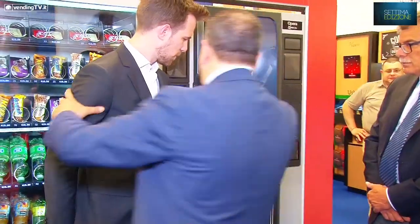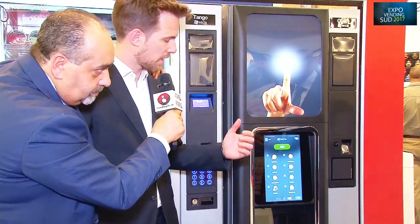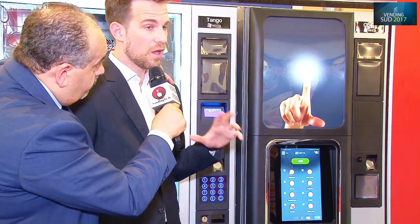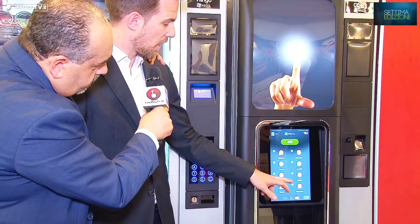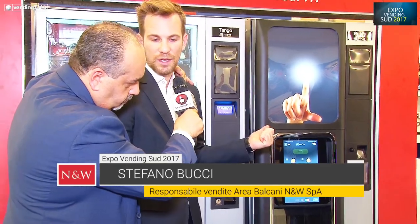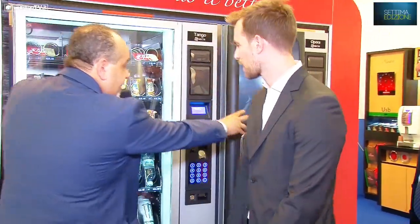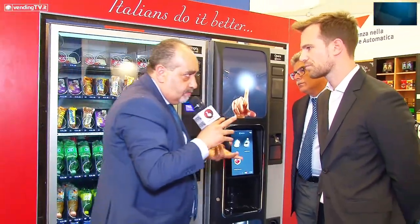Un'altra cosa che possiamo vedere live è la funzione di filtro: in base alle caratteristiche della macchina, che può essere accoppiata in batteria, la tecnologia permette di filtrare in base alle esigenze. Se si vuole un prodotto senza glutine, si può filtrare sia la macchina del caldo che del freddo e ottenere i risultati corrispondenti alla propria richiesta.